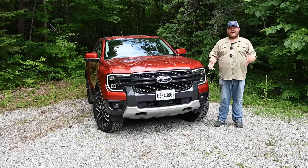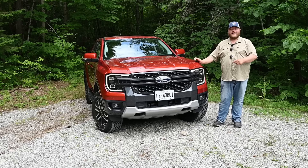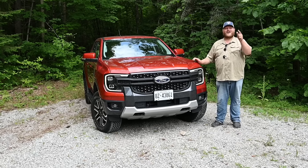In this video we are going to put a trailer behind this Ranger, load it up with payload, put it up on our truck rack and look underneath, and then we will tell you if this is the best midsize truck on the market.